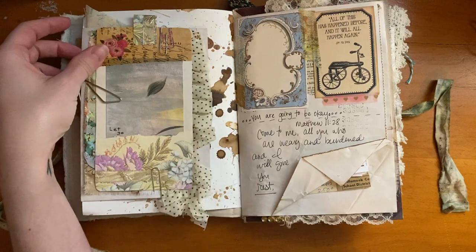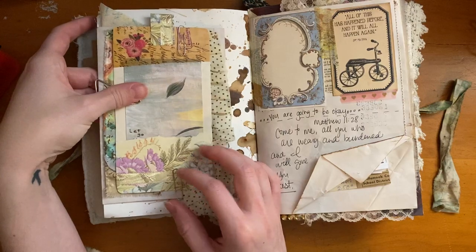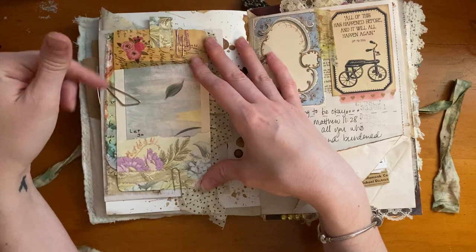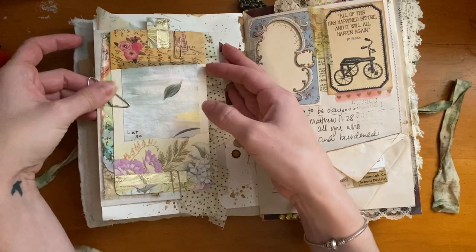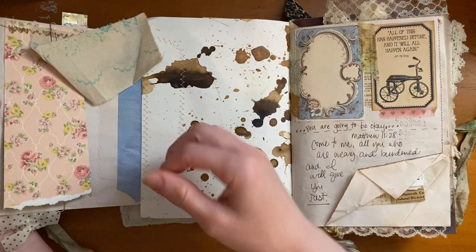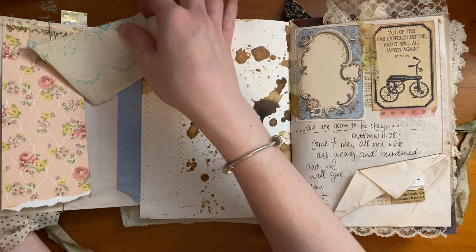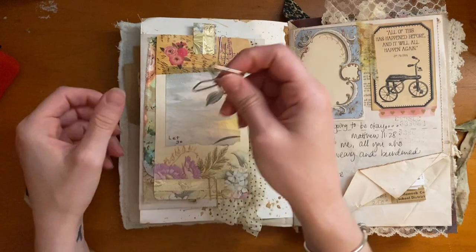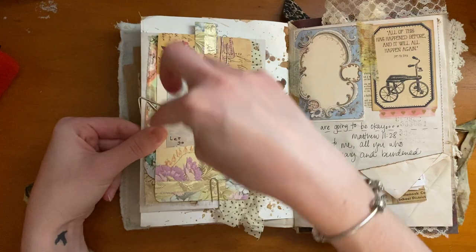This is the only page I did not work on right away. I attached a tag I got in a pen pal mail, and then this is actually a fold-out envelope. What I'm doing with this envelope is storing things I want to use later in my journal. Right now it's empty because I've used everything, or it's just in a box that I pull from when I'm ready to work in my journal.